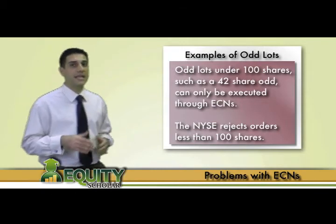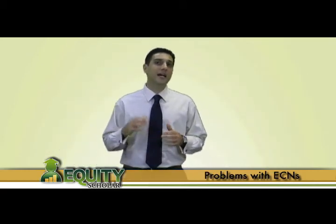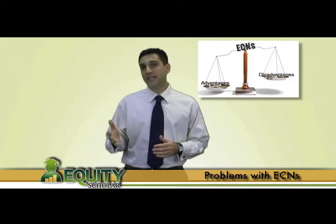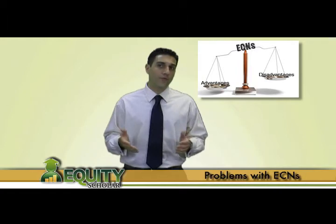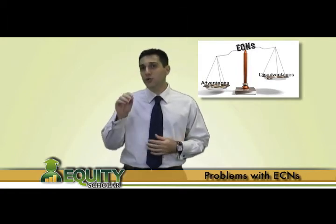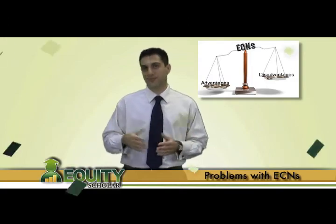Although partial fills and market orders on ECNs are setbacks, they should not deter you from trading through ECNs, as the advantages greatly outweigh the disadvantages. Moreover, as you will see through these upcoming examples, ECNs are something you should utilize when identifying logical entry and exit points.